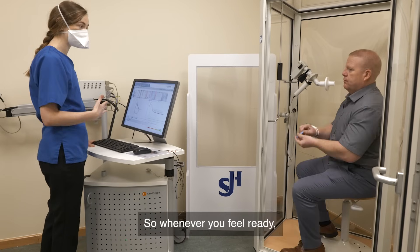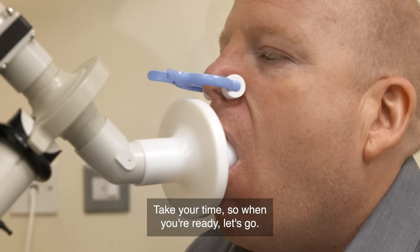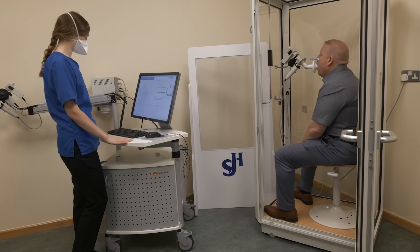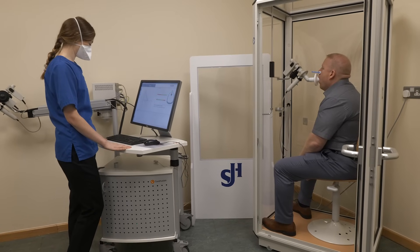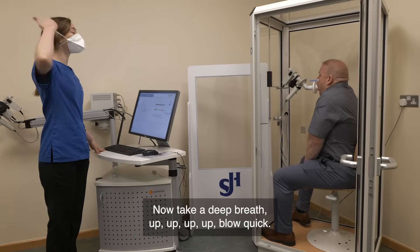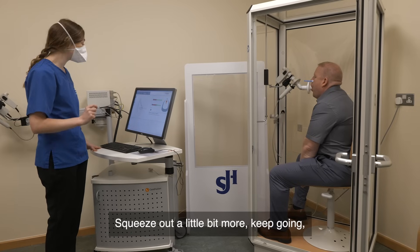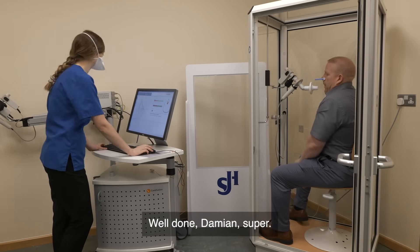So whenever you feel ready, we're going to try another one. So lips tight. Normal breathing. Now take a deep breath — keep going, keep going Damien, you're nearly there, squeeze out a little bit more, keep going. Big breath in. And come off. Excellent. Well done Damien. Super.